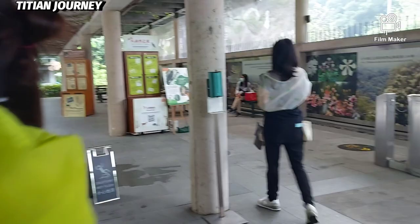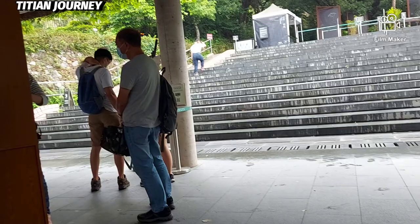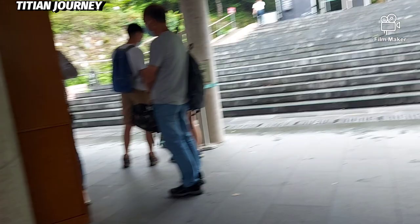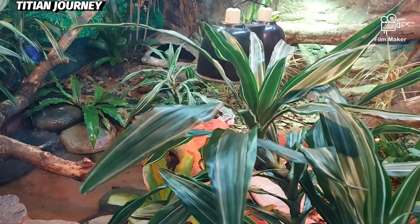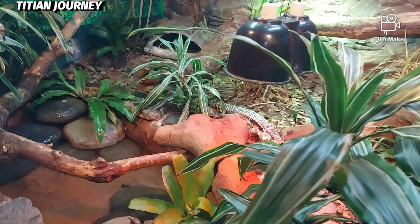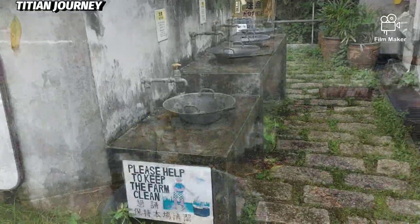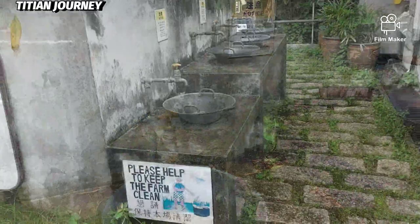Kaduri Farm and Botanical Garden adalah salah satu cagar alam wisata yang ada di Hongkong, yang persisnya terletak di lereng gunung Pai Mo Shan, yaitu salah satu gunung tertinggi di Hongkong. Untuk rutenya nanti saya share di deskripsi. Di dalam cagar alam ini terdapat kebun sayur, berbagai macam binatang langka, dan tumbuhan langka.